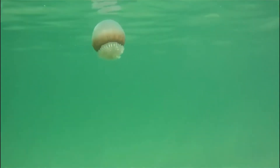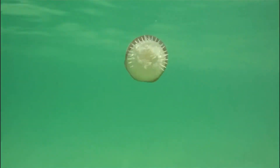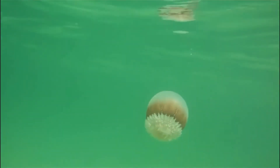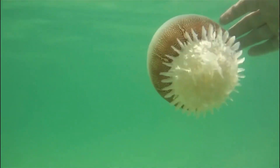This jellyfish is the main food source for the largest sea turtle on the planet, the leatherback sea turtle. Their sting is very, very mild, oftentimes only causing a slight irritation. However, if you do get stung in the eyeball, that would be a different situation.